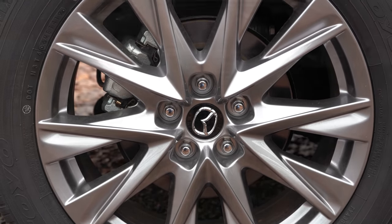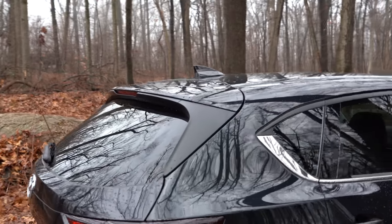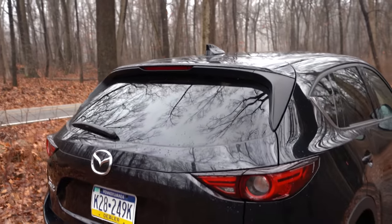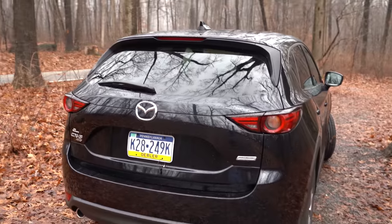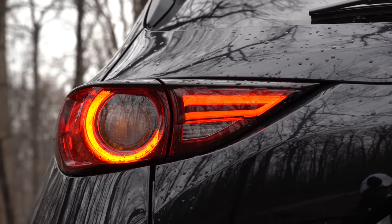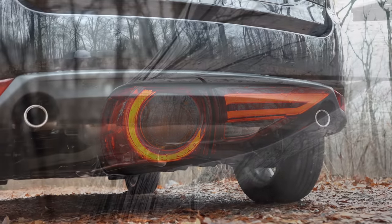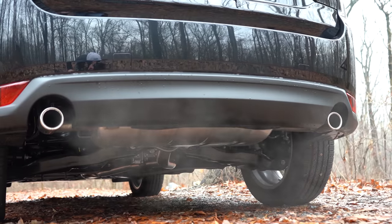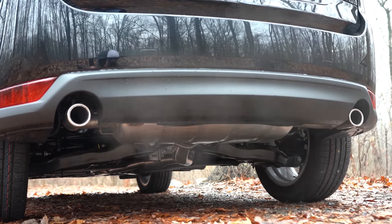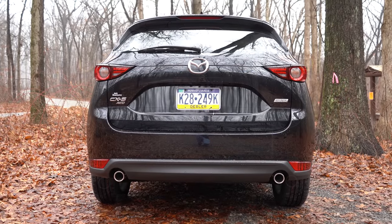Moving to the back: there is a shark fin antenna up top just below the rear spoiler with an integrated brake light, a rear window wiper, and LED tail lights if you go with the Grand Touring trim level and up — which is what you're looking at right now. Just below it all: dual exhaust outlets with chrome tips coming standard across the board. Here is that exhaust clip.